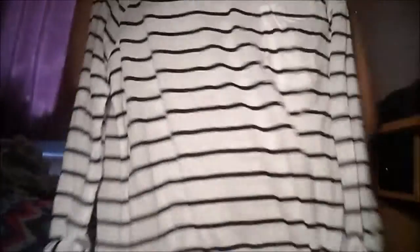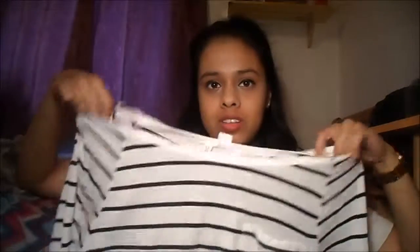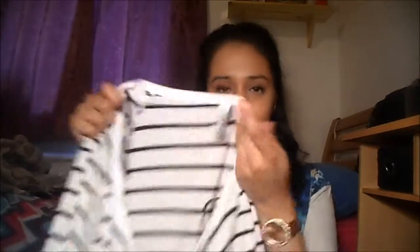Next I went into H&M. From H&M I bought this top — just a cotton kind of top. It has a cute little pocket here. I got this in a size medium so I can wear it with leggings. If I got it in a small, you could see my butt, and I don't want that. This was £10.